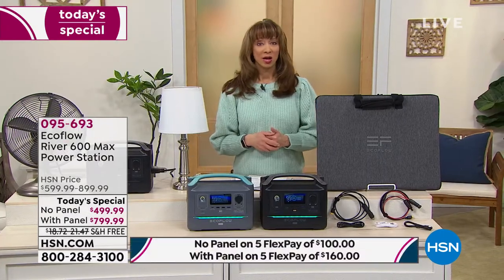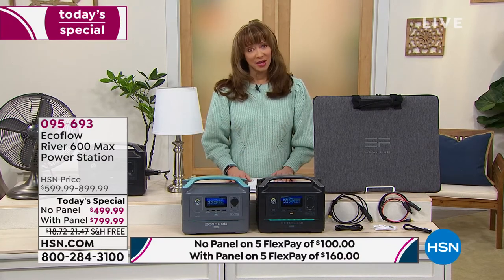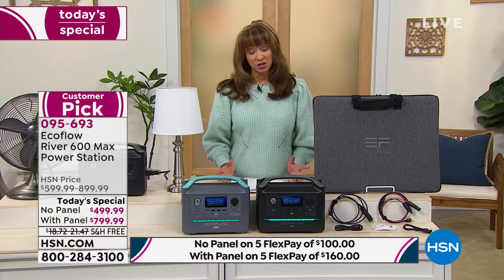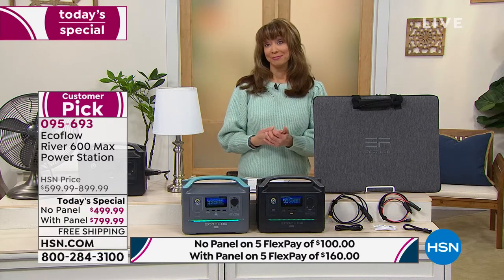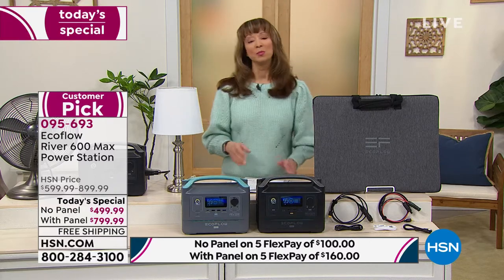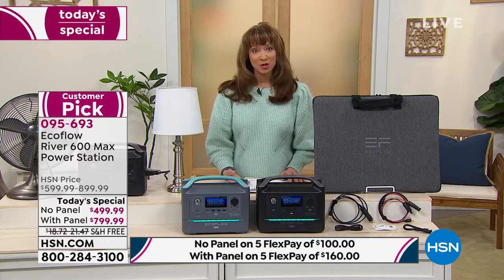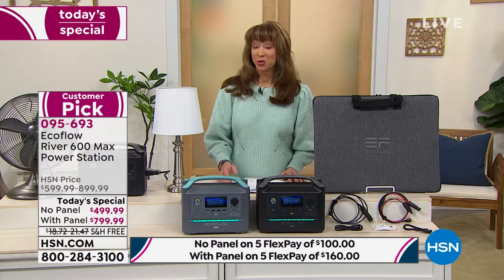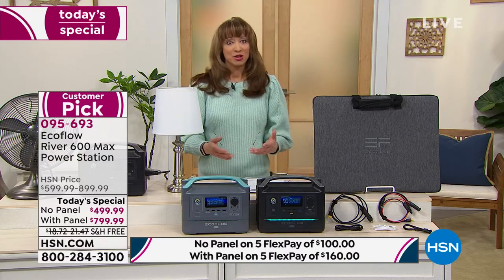I do not say this lightly — you cannot put a price on that peace of mind. I own one of the originals, and I've used it when my neighbors have been out of power. More importantly, whether it's powering your medical devices, your CPAP machine, your nebulizers, whether it's powering a small or large refrigerator — let's show you how it's small but mighty.